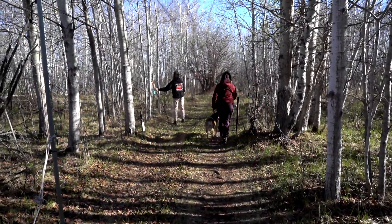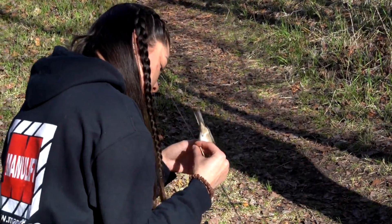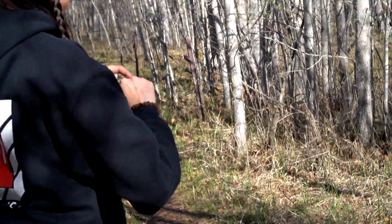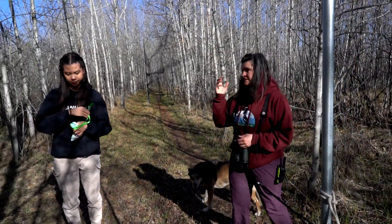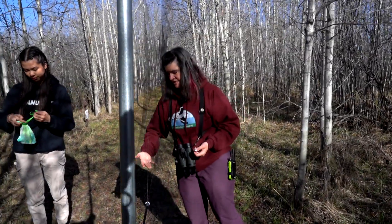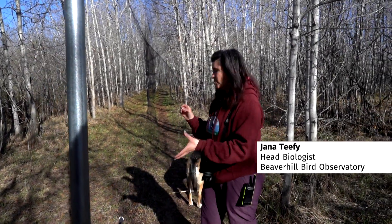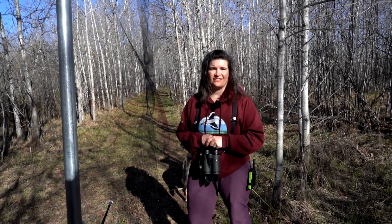We got a bird! They usually don't get very tangled — it only takes us a few seconds to get them out. This net when it's open is really hard to see. It's called a mist net and it's a really fine, delicate nylon material. So when they're flying through the forest they don't see it. They hit the net, fall into this loose pocket here and then they just hang out like they're hanging out in a hammock. We come check the nets every 30 minutes and pull everything out — it only takes us a few seconds and they're not very tangled at all.